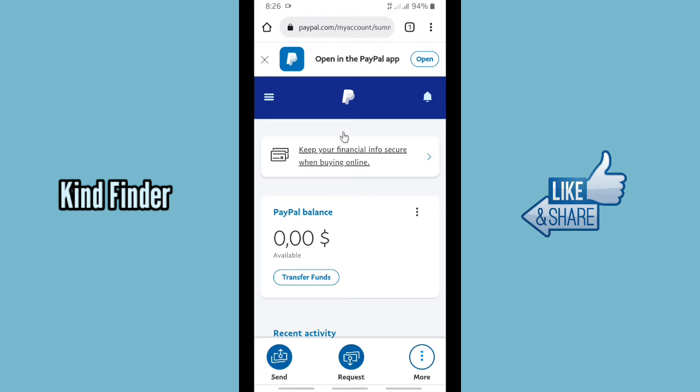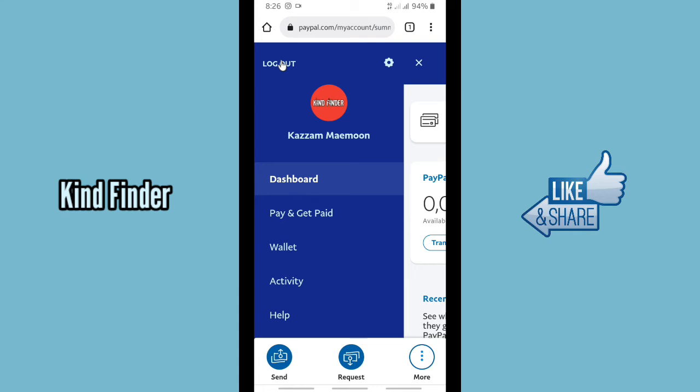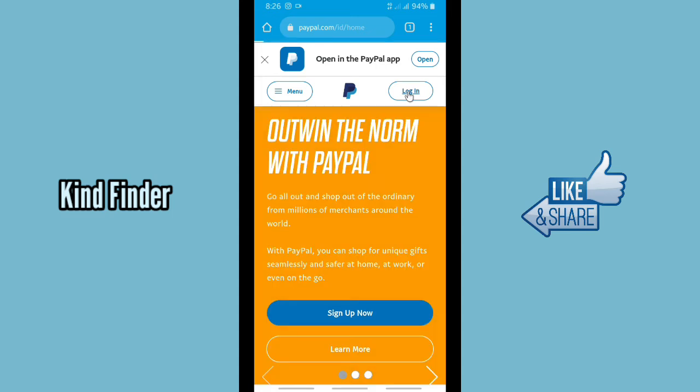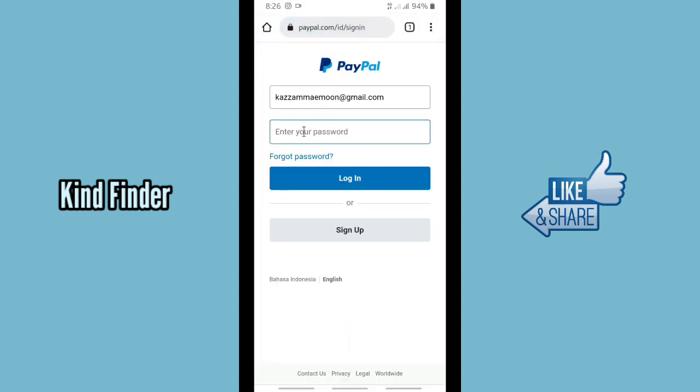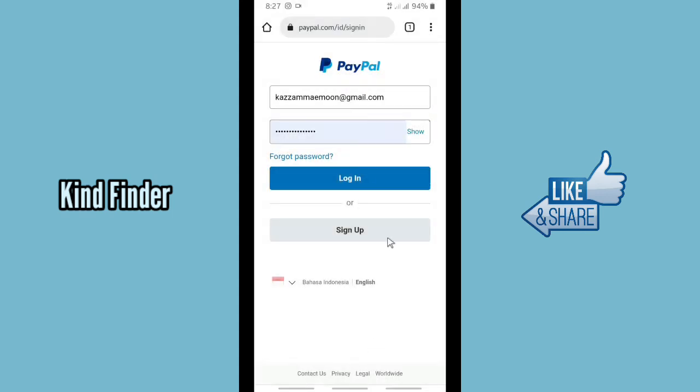Now let's check how this works. First, log out of your account, then try to log in again. Tap on Login and here you'll see a prompt — 'Continue with account' — showing your name, email, and password for paypal.com. Just tap on Continue and your password will be automatically filled in.